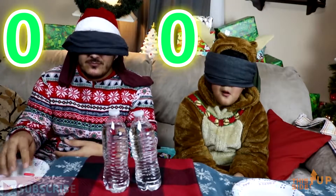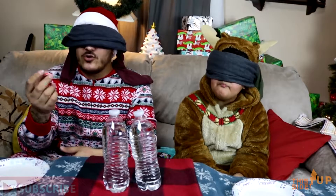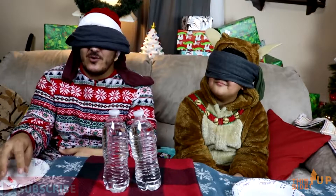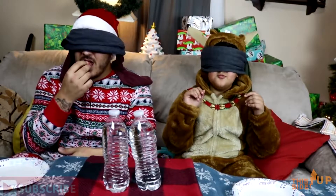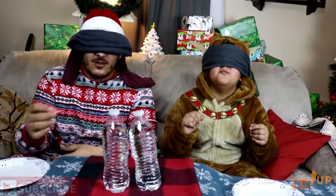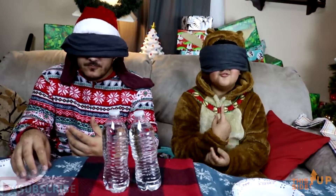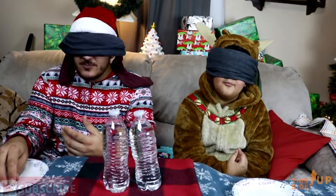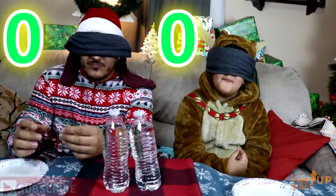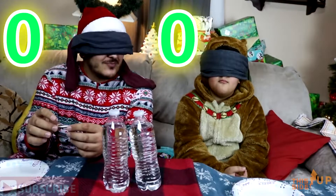Yeah, alright. So what was it? You can tell us now. You're gonna give us the same brand but different flavor? Okay, so that's good, yeah, then we keep going. Half a point for the flavor — pink strawberry. I think it was strawberry. That was the flavor, right? Alright, you got the next one.